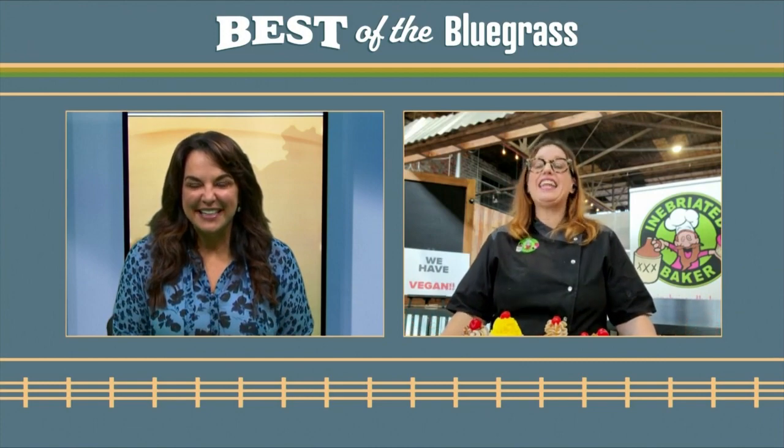What has the response been since you opened Inebriated Baker at Julietta Market? It has been amazing. Thank you to the local community and the surrounding areas — I do appreciate you immensely. I have a lot of regulars and it's been amazing.